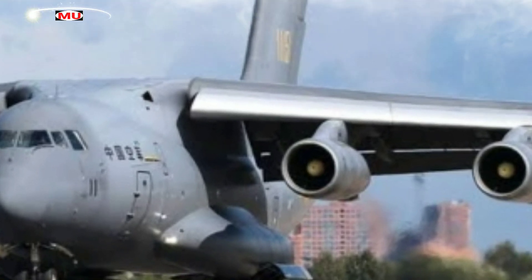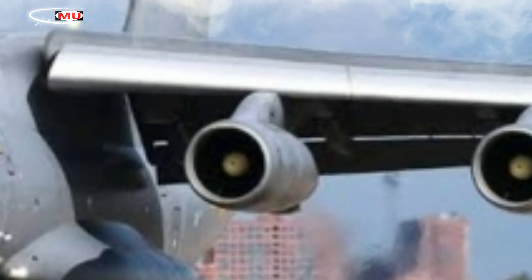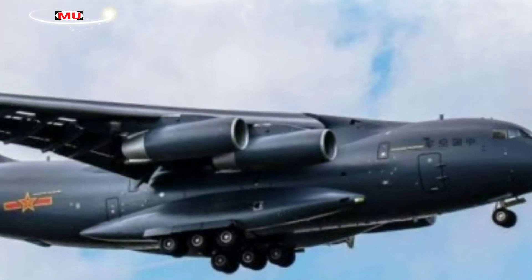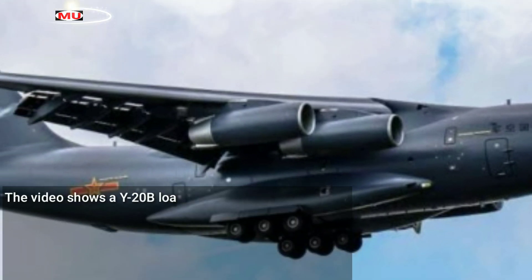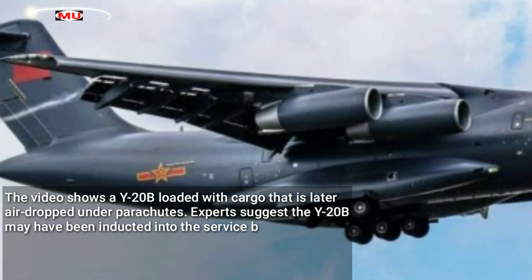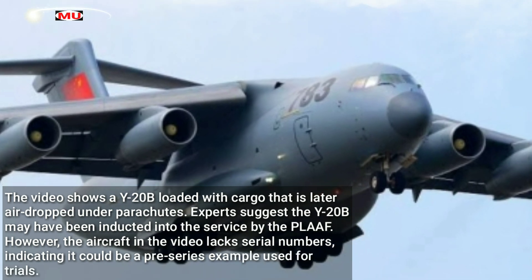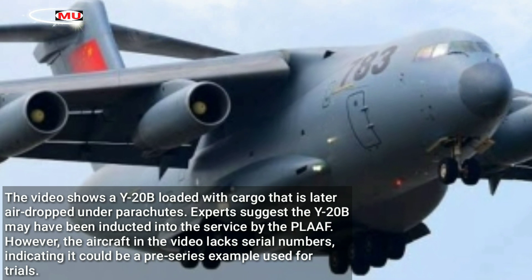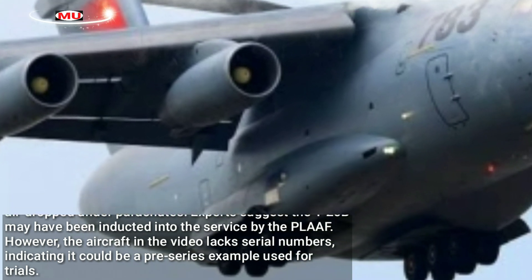The latest video depicting the new Y-20B aircraft seems to have been featured on the Military Report Program, produced by the state-run CCTV-7 television channel dedicated to showing PLAA's content. The video shows a Y-20B loaded with cargo that is later air-dropped under parachutes. Experts suggest the Y-20B may have been inducted into service by the PLAAF. However, the aircraft in the video lacks serial numbers, indicating it could be a pre-series example used for trials.